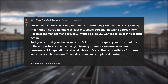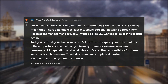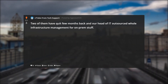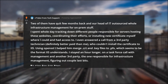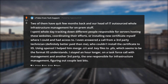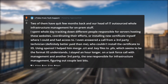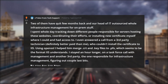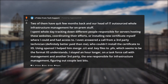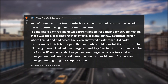The responsibility for these websites is split between IT, web dev team, and a couple of third parties. We don't have any sysadmin in-house. Two of them quit a few months back and the head of IT outsourced whole infrastructure management for on-prem stuff. I spent the whole day tracking down different people responsible for servers hosting these websites, coordinating their efforts, or installing the new certificate myself where I could and had access. I even answered a call from a third-party technician, definitely better paid than me, who couldn't install the certificate to IIS. Using OpenSSL, I helped him merge .crt and .key files to .pfx, which seems to be the format IIS understands. I stayed an hour longer on a task force call with management and another third party, the one responsible for infrastructure management, figuring out the last couple bits.